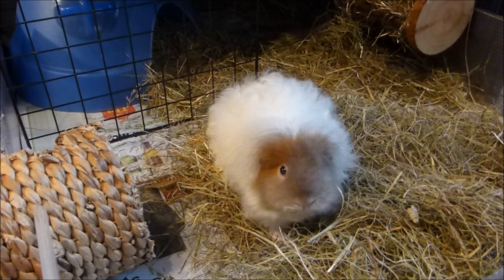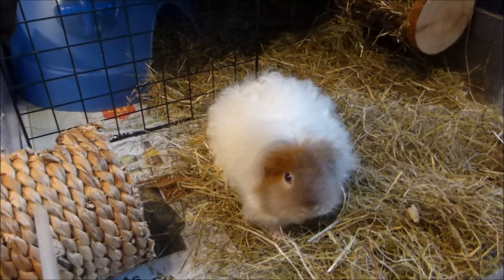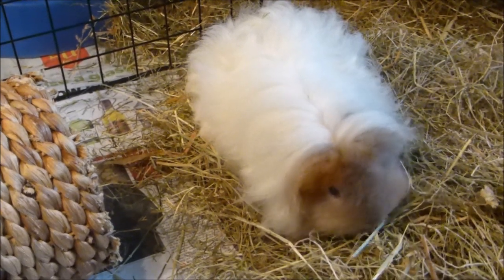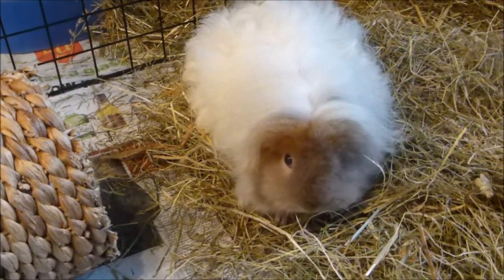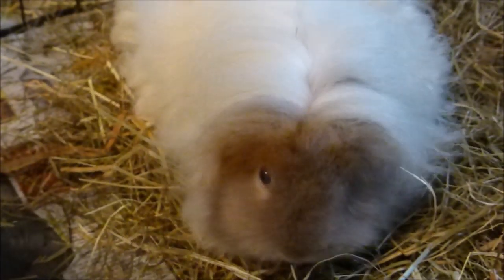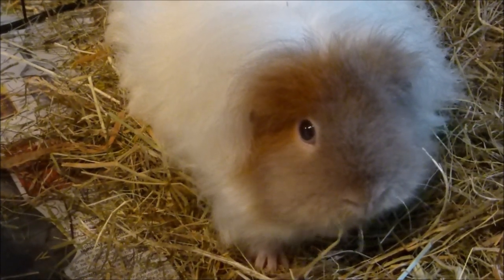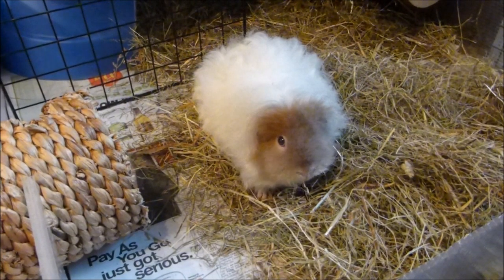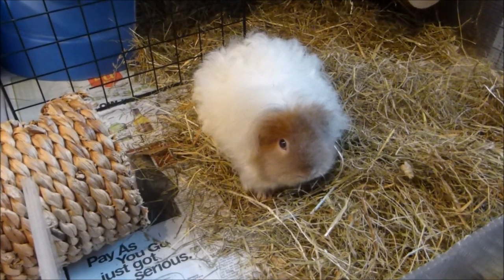Normal eyes should be protruding and wide open. Guinea pigs will usually even sleep with their eyes open because they don't have eyelids like you and me do. Some will close their eyes, which is really cute — mine do that sometimes — so don't worry if they do happen to close their eyes when they're sleeping. Eyes should normally be clear and bright.